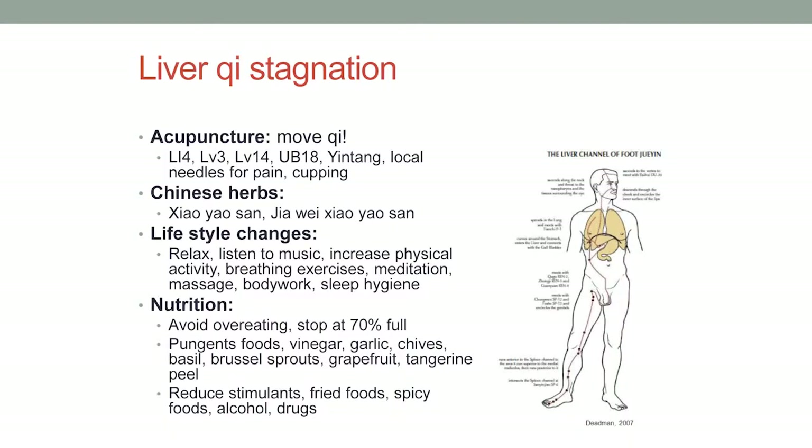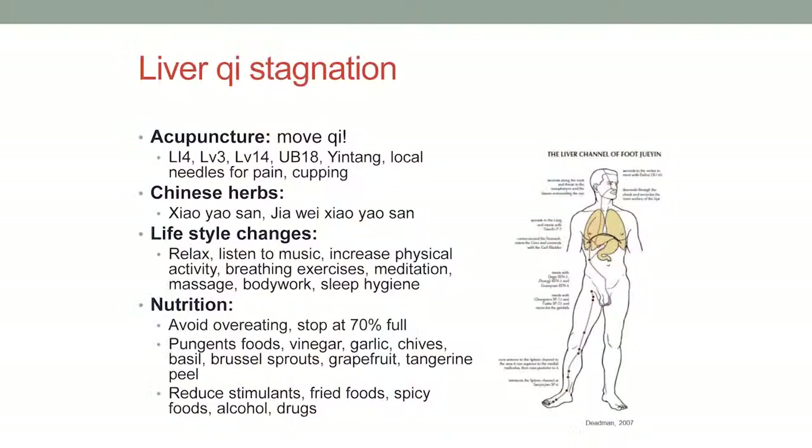Cupping can be really good for this kind of pain pattern as well. For lifestyle changes, anything that's going to get you to relax — increasing physical activity, doing breathing exercises, meditation. This is where massage and bodywork is really helpful, and doing sleep hygiene. If you do wake up in the middle of the night, try to get back to sleep as soon as possible. Nutritionally: avoiding overeating, using pungent foods, and reducing stimulants, fried foods, alcohol, and drugs — all very taxing on the liver, both Western and Chinese.